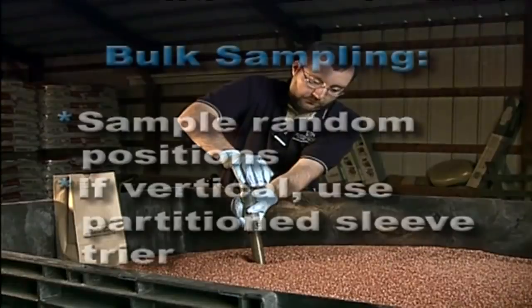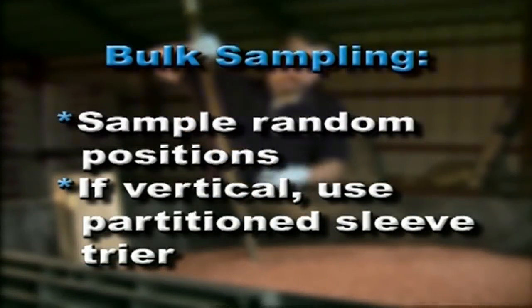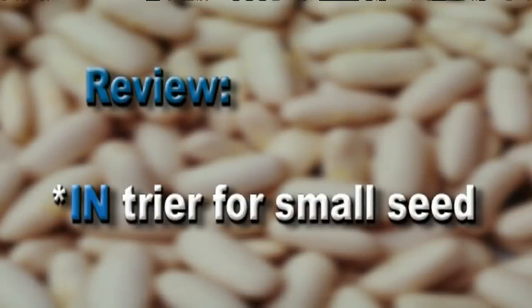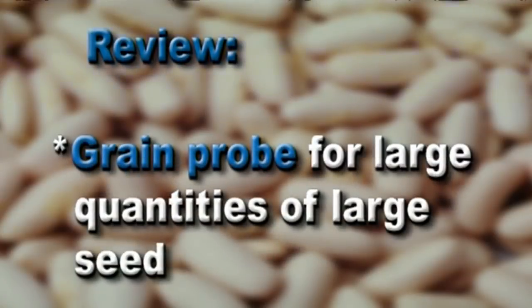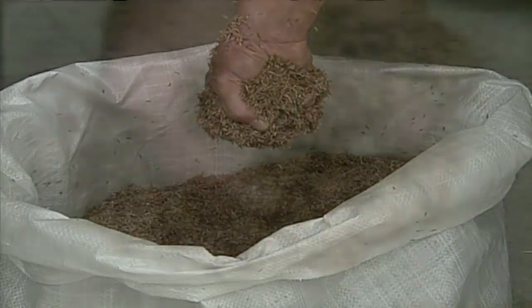Considerations for bulk sampling are a bit different. Draw samples from random positions. If a sleeve trier is used vertically, it must be partitioned. In review, remember an Indiana trier is used for small seeds. An AOAC trier is used for chaffy seeds or larger seeds. A grain probe is used for large quantities of large seed. Special circumstances, as in sampling extremely chaffy seeds like native grasses, may call for hand sampling.